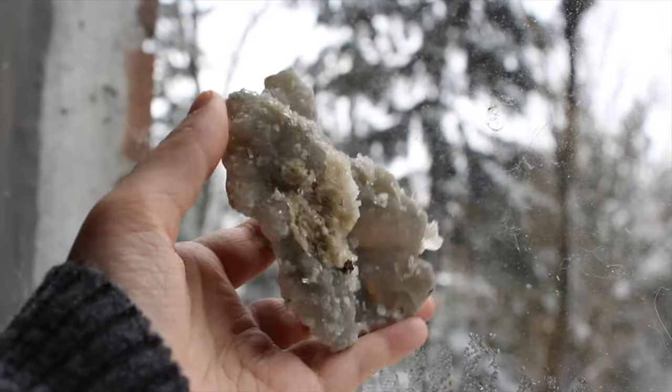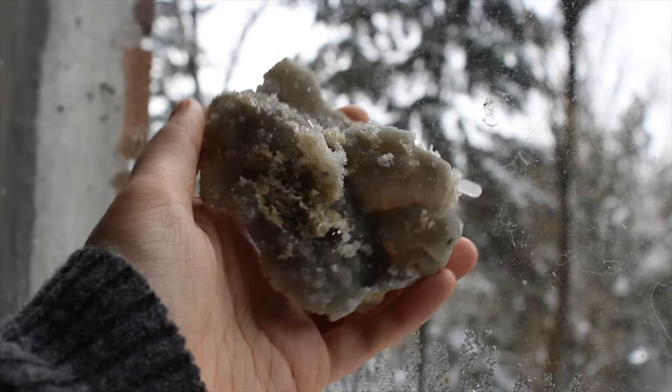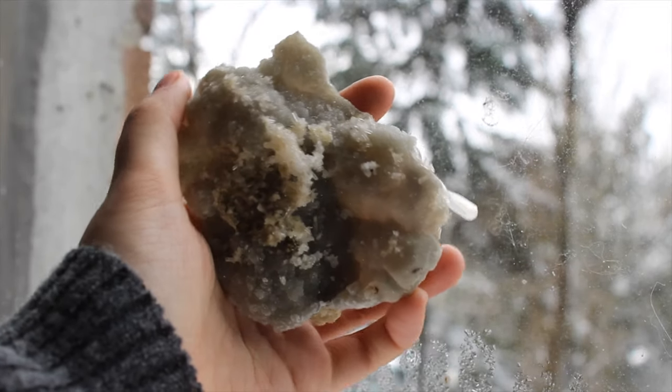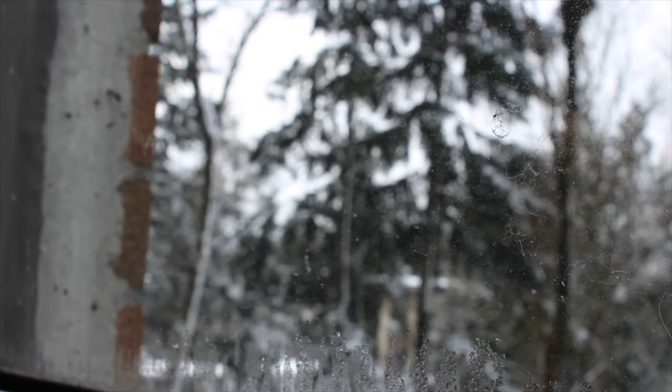This is a druzy chalcedony with some pyrite on it and some other stuff. It's kind of one of those conglomerate specimens, which is my favorite.